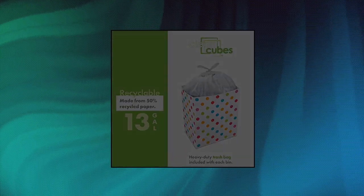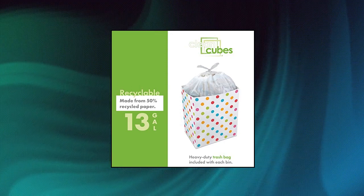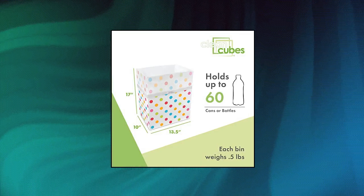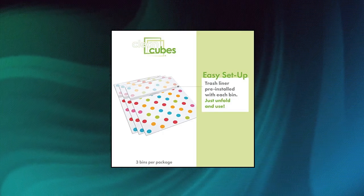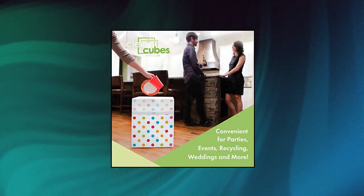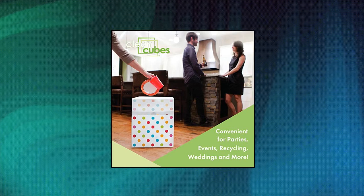Clean Cubes 13-gallon trash cans and recycle bins for sanitary garbage disposal. Disposable containers for parties, events, and recycling. 3-per-package, 13-gallon capacity. Ideal for recycling, parties, picnics, camping, trade shows and more. Eco-friendly — made from 50% recycled paper. Winner of the International Housewares Association Innovation Award, featured on CBS News and Consumer Reports.